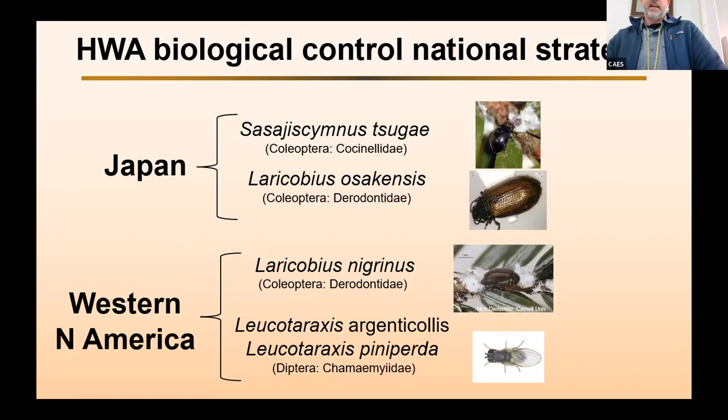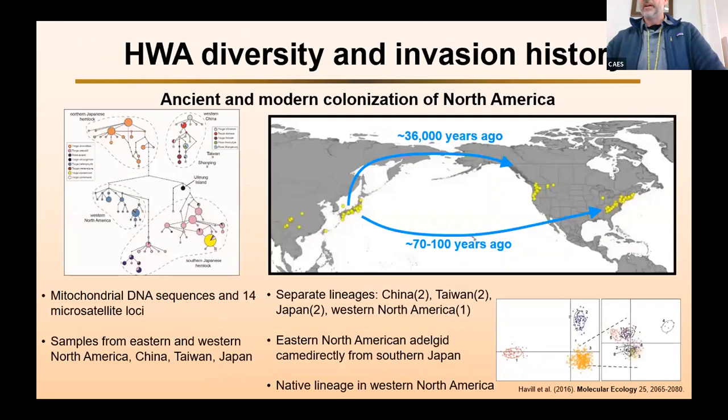So why are we looking at Japan and Western North America? We started doing some genetics of the adelgid itself, and this shows results of a study published in 2016 where we used mitochondrial DNA sequences and 14 microsatellite loci. We had samples from Eastern and Western North America, China, Taiwan, and Japan — really trying to get the whole range of hemlock adelgids around the world. Using both sets of markers, we found separate lineages in those different places: two distinct lineages in China, two in Taiwan, two in Japan, and a separate lineage in Western North America.